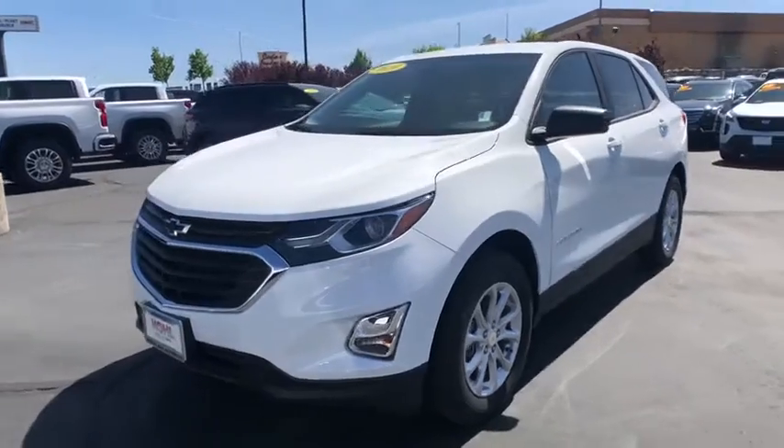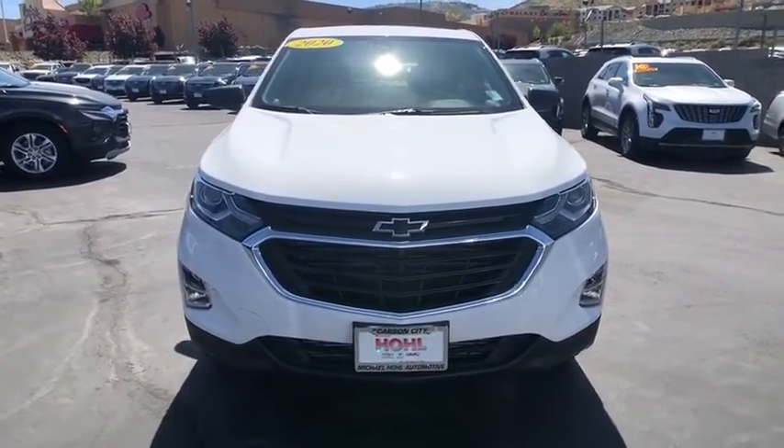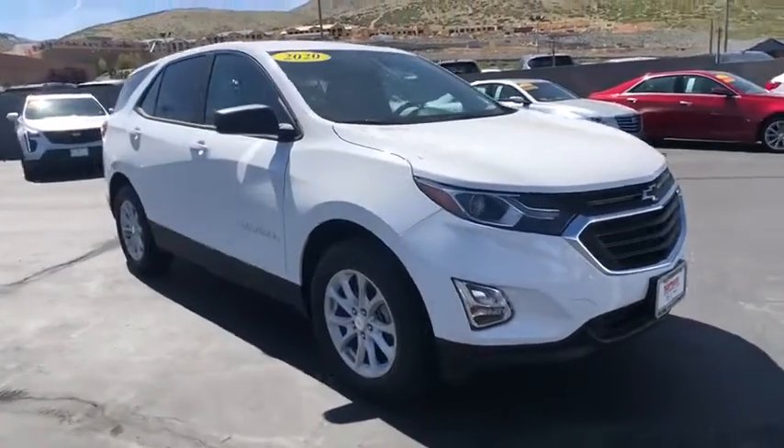We are pleased to show you the 2020 Chevrolet Equinox. Fuel efficiency, safety, and value equals the Chevy Equinox.